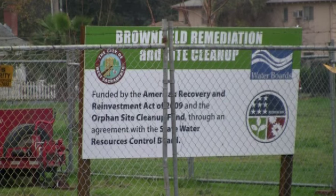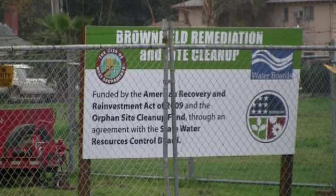For too long, we've just sort of turned a blind eye to the assets that we already have — the land that's already in urban places — and we've gone out and developed farmland and sensitive habitat and we've left existing communities behind. This is about taking back the land.